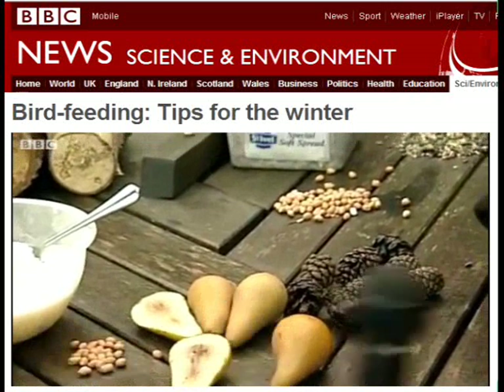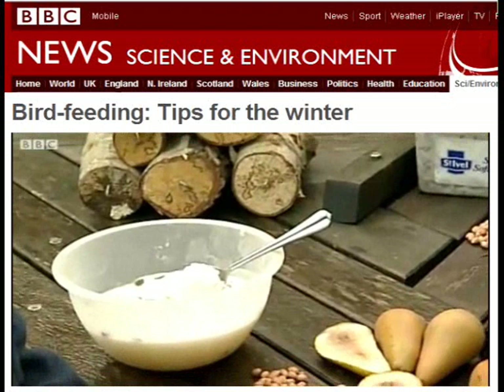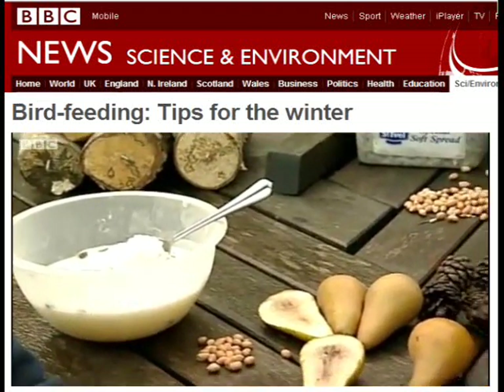What about bread — is that good to put out? It is in small quantities. If you blend it up in a mixer and have it in really small bits and put it out on the table, that's absolutely fine. But remember, small quantities is best for bread.